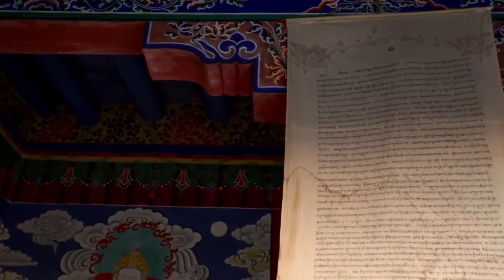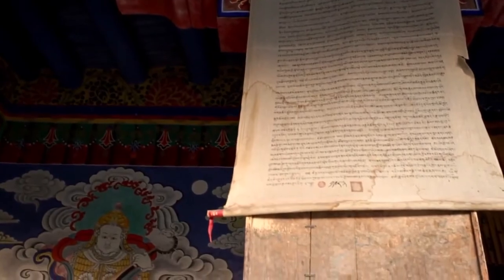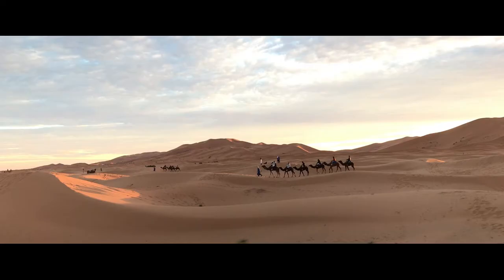Many animals use body fat as an energy storage. Unique to a camel, however, is the fact that it stores the fat in a hump up on top instead of around the belly or limbs. It does this to stay cool.